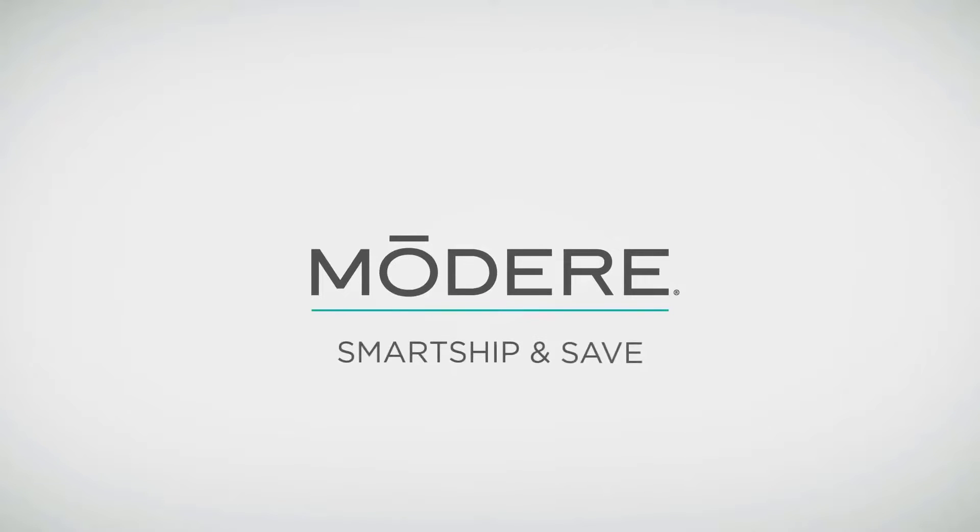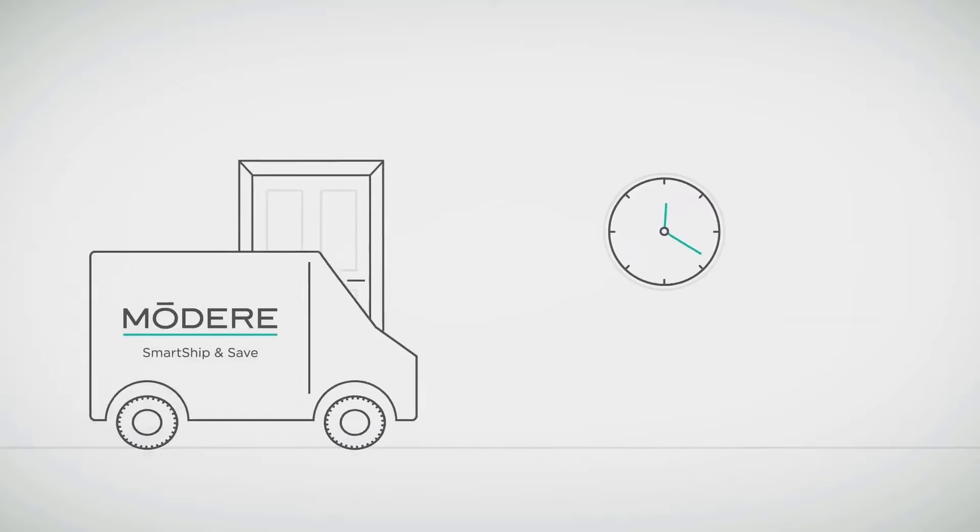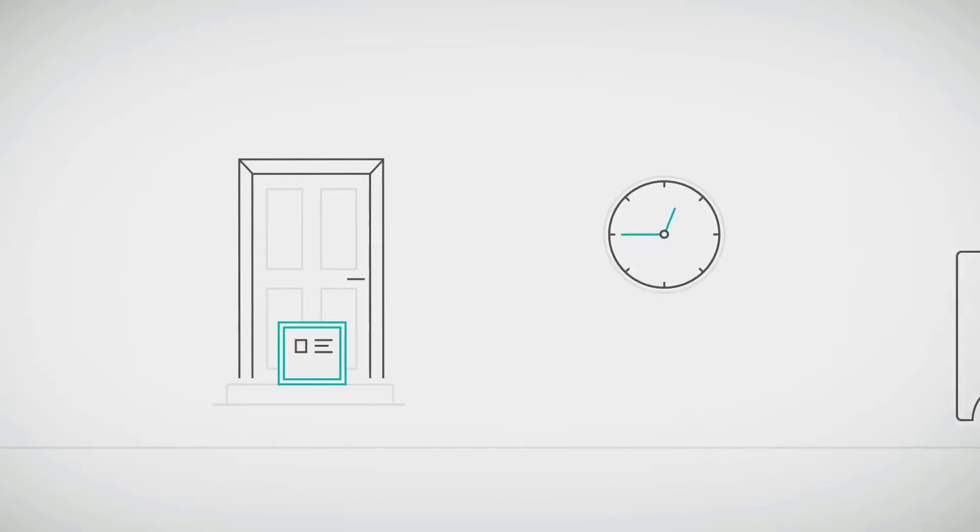Set up your Smart Ship and Save on your order every month. Life is busy, but with Modair Smart Ship and Save you can save time, money, and the hassle of reordering your favorite clean label essentials, so they'll always be delivered directly to your door every month automatically.